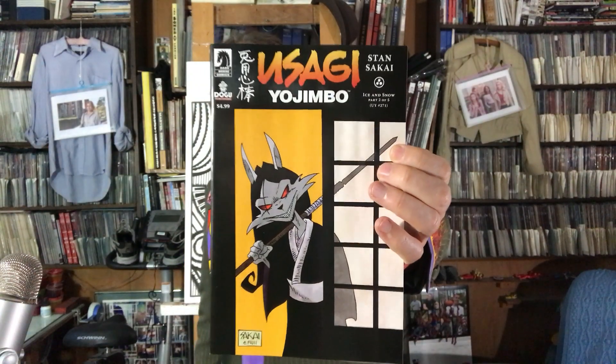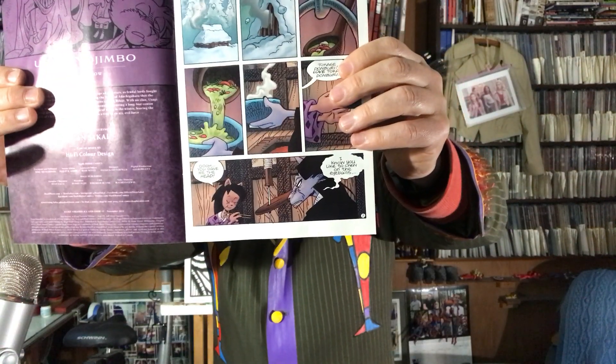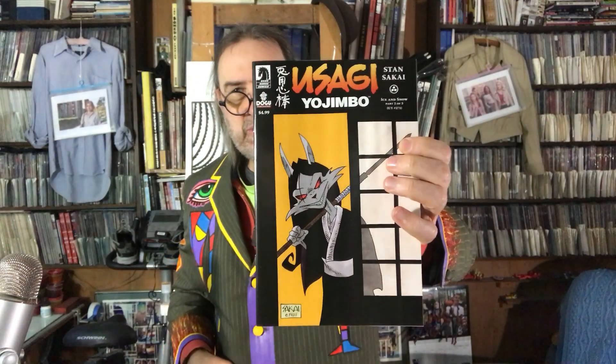Speaking of buying sight unseen — we've got Usagi Yojimbo: Ice and Snow, Part 2 of 5. Always a buy for me. Nice cover. There's that demon character whose name I can't remember — he travels with this little girl, and he's kind of an enemy of Usagi's. You can see the little girl down at the bottom. Good stuff — I always enjoy Usagi, so I look forward to that issue.